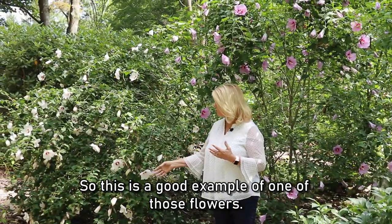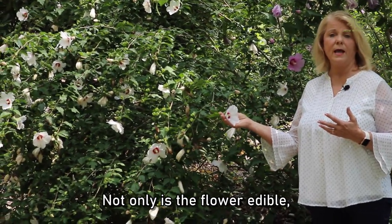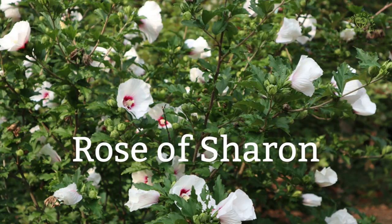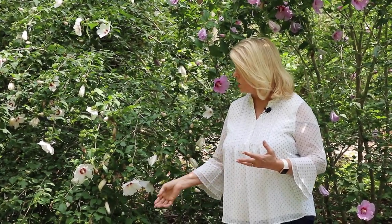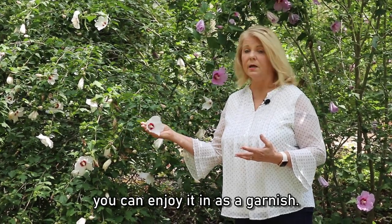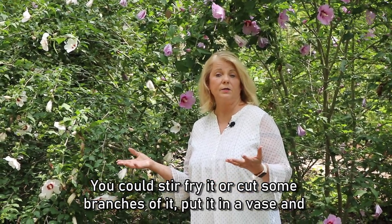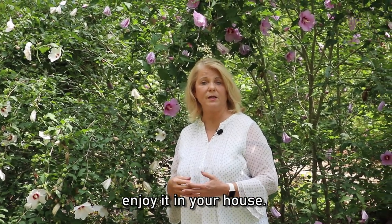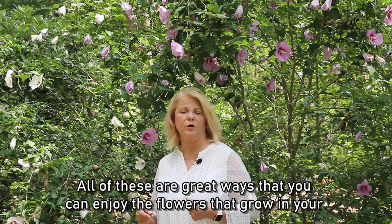This is a good example of one of those flowers. Not only is the flower edible but the bud, the leaves, and even the bark of this plant, the Rosa Sharon, is all edible. It's in the hibiscus family and you can enjoy it as a garnish. You can put it in your salads, stir fry it, or cut some branches, put it in a vase, and enjoy it in your house. All of these are great ways to enjoy the flowers that grow in your garden.